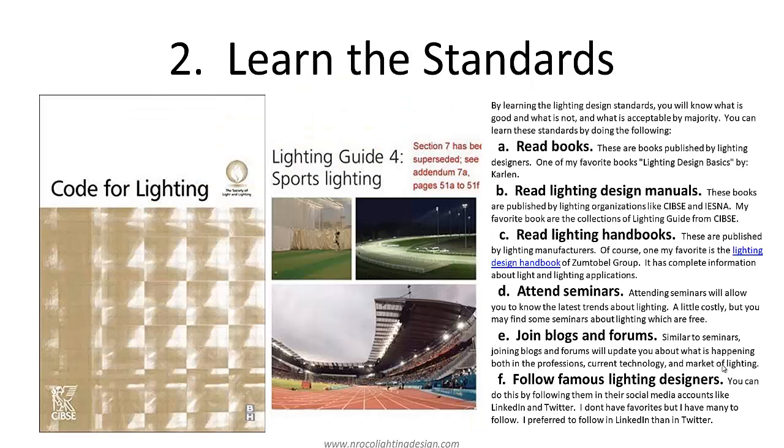Next is learn the standards. You need to learn the standards because all your lighting designs will be judged according to them. You can learn the standards by reading books, lighting design manuals, lighting handbooks, attending seminars, joining blogs and forums, and following famous lighting designers. I love to follow famous lighting designers and read books to keep myself updated. Also check other published brochures or manuals by lighting manufacturers because they always have updated brochures.